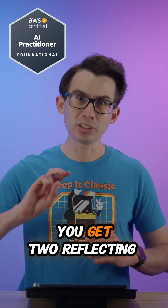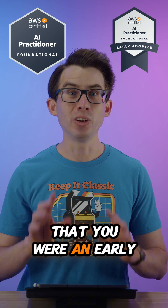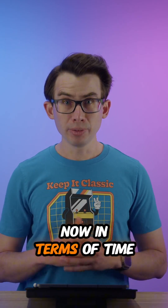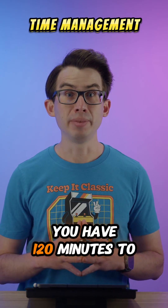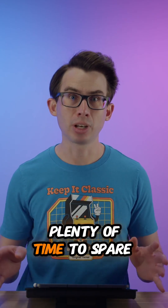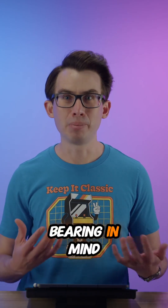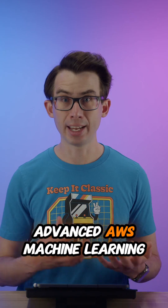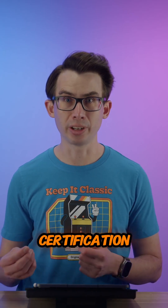Plus, you don't just get one certification badge, you get two, reflecting that you were an early adopter of this certification. In terms of time, you have 120 minutes to complete the 85 questions. I personally finished the exam with plenty of time to spare, bearing in mind that I have a lot of background knowledge and also hold the more advanced AWS Machine Learning Specialty certification.